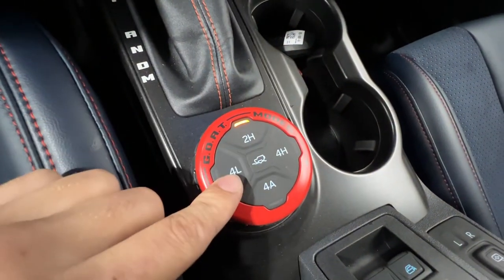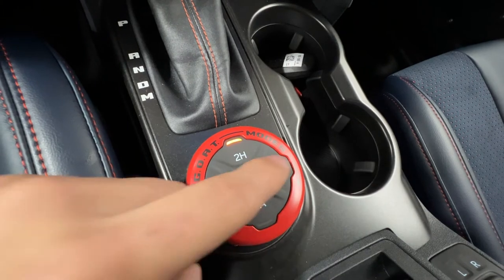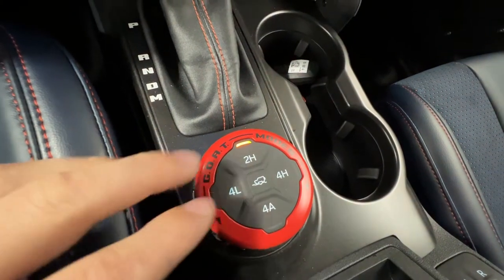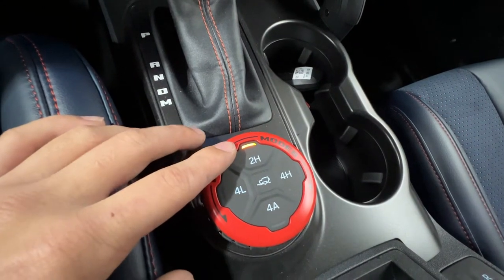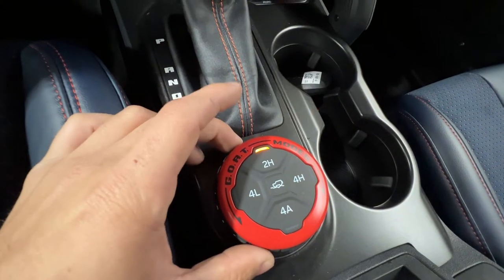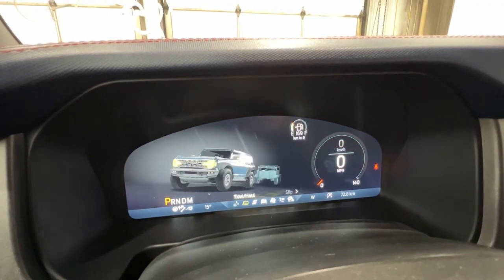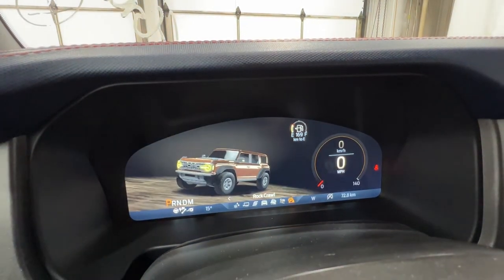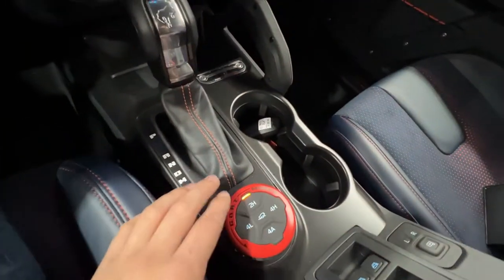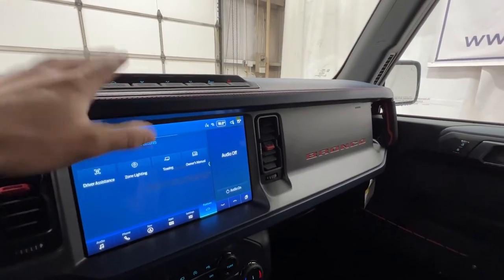Right here we have your four-wheel drive settings as well as your GOAT mode select. We have four-wheel drive, two high, four low, four high, and four automatic — a two-speed transfer case — and also the trail control system, which is basically like an off-road cruise control. The GOAT mode select is a drive mode selector where you can cycle through normal, sport, tow haul, slippery, off-road, Baja, and crawl modes. It automatically changes all of your four-wheel drive settings as well as all your off-road buttons for that specific drive mode, making off-roading super easy.